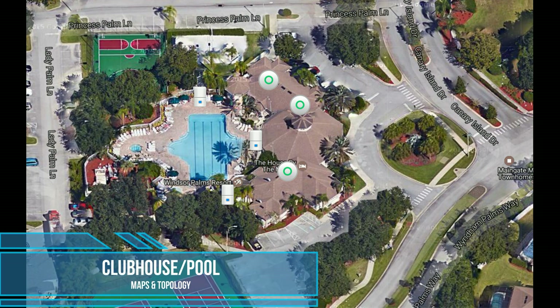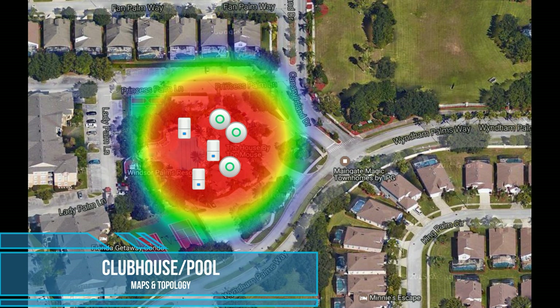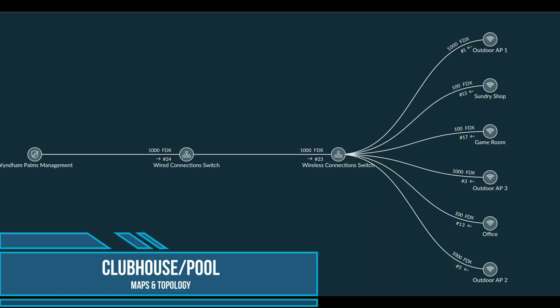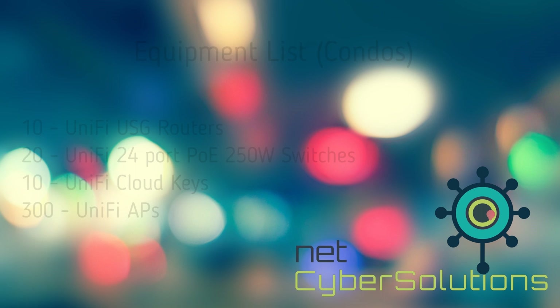You made it to the end. Here is an aerial view of the clubhouse with the access points in place and the heat map. We also have a topology here so you can see how it was all hooked up. And then we're going to end with an equipment list of everything that was used.